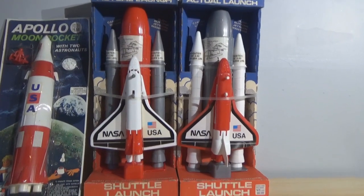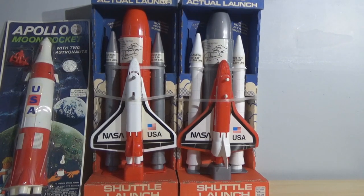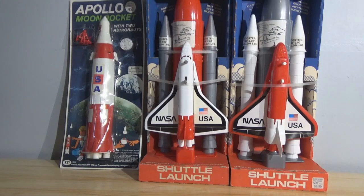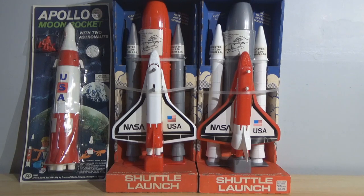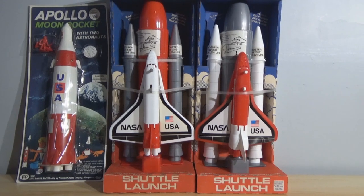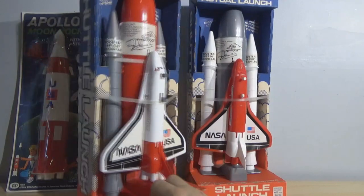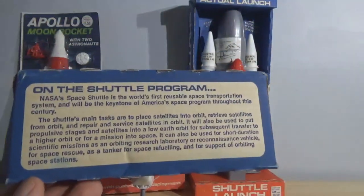I'm a fan of the processed plastic stuff. It was cheaply made, but it had great play value. I go back to the Apollo Moon Rocket — I actually had it as a child and got great play value out of it. People criticize, for example, the Mattel Shogun Warriors — people say they don't see the appeal. But they had great play value, even though their articulation is terrible. They were still fun.